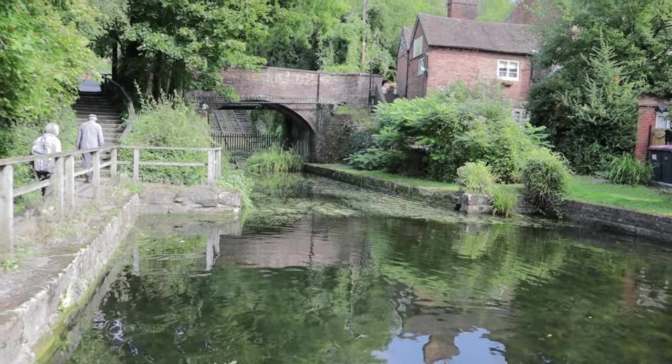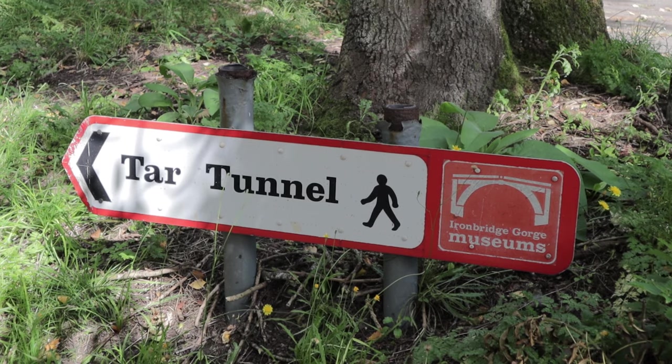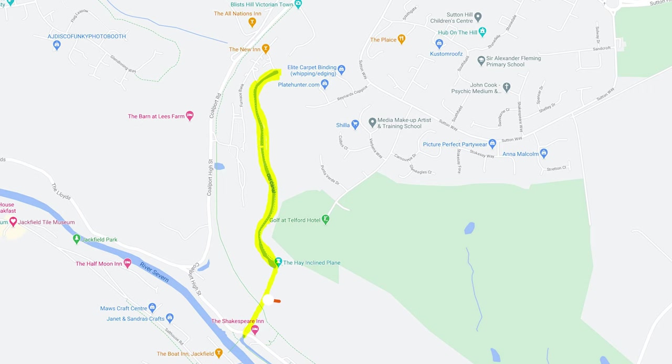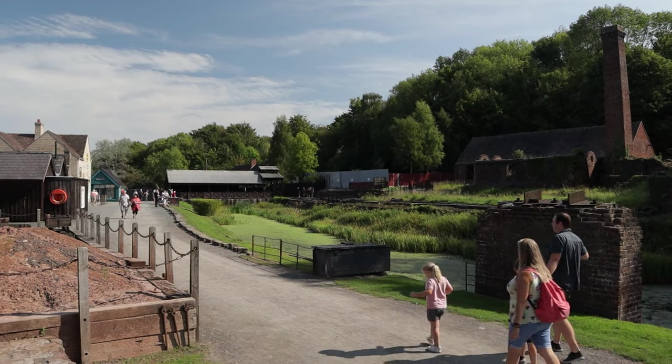This also gives you views of some railway tracks that are part of the hay incline plain, which we'll cover in a minute. The Shropshire canal used to pass right above at the top of Blists Hill, a small part of which still remains inside the Blists Hill Victorian town, which we'll visit in part three.